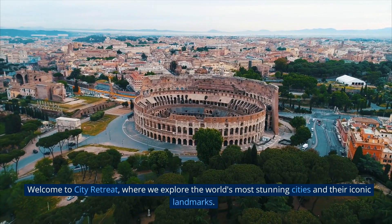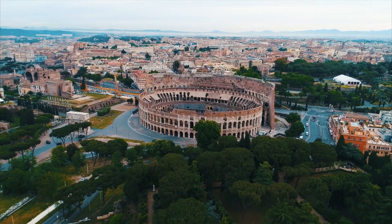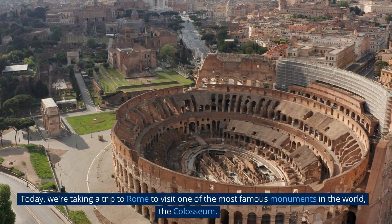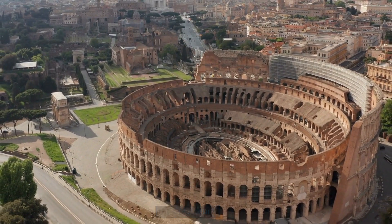Welcome to City Retreat, where we explore the world's most stunning cities and their iconic landmarks. Today, we're taking a trip to Rome to visit one of the most famous monuments in the world, the Colosseum.